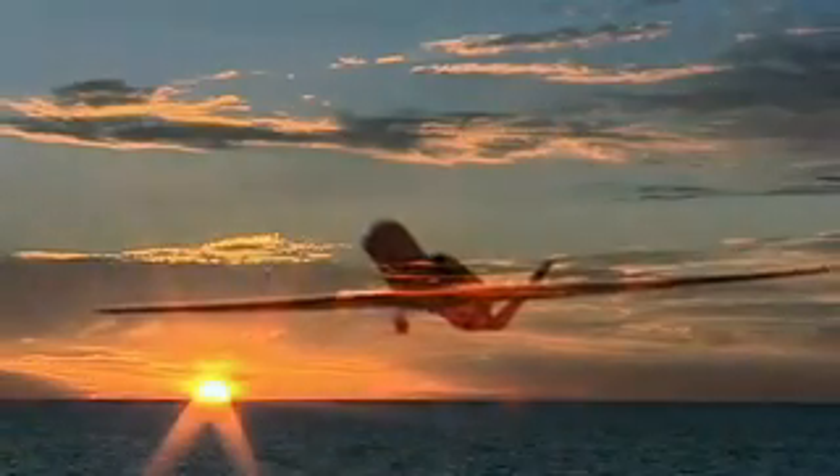Situational awareness is the key. To sustain fleet readiness at the highest levels, the Navy needs real-time, persistent surveillance and intelligence collection and dissemination to protect our warfighters, our ships, and our nation's freedom.